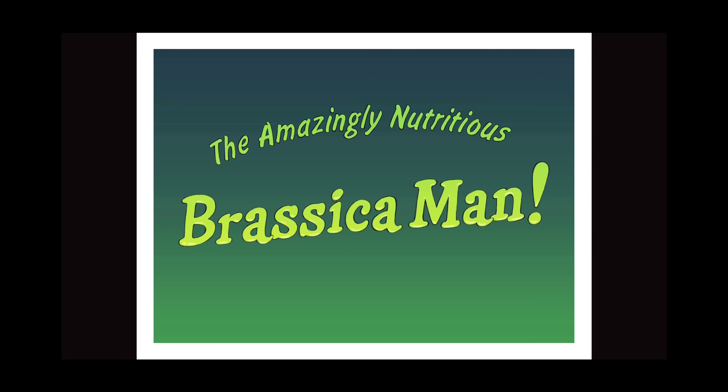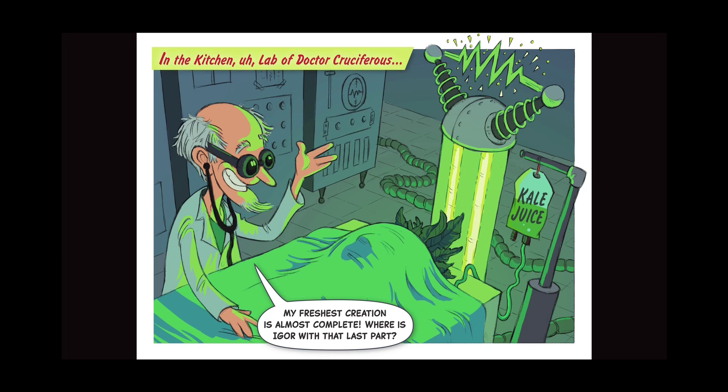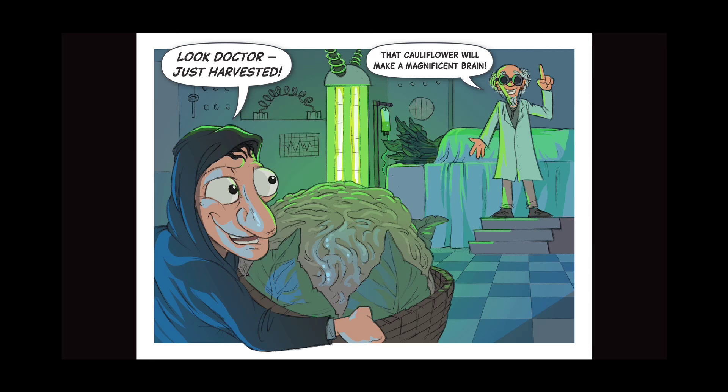The amazingly nutritious Brassica Man, in the kitchen lab of Dr. Cruciferous. My freshest creation is almost complete. Where is Igor with the last part? Look, doctor — just harvested. That cauliflower will make a magnificent brain. Now I pull the switch and...